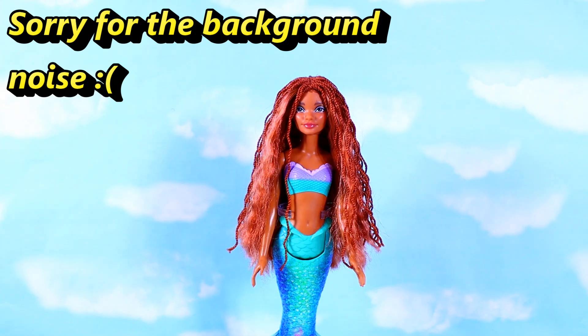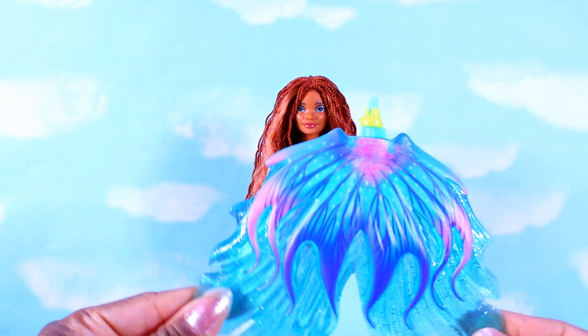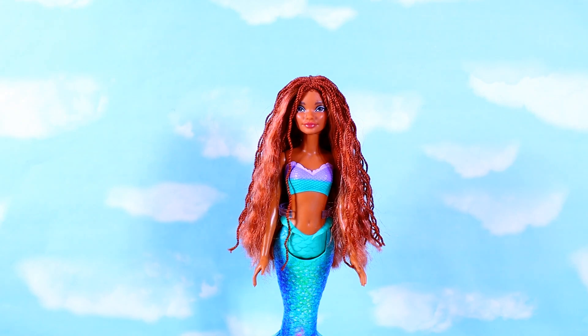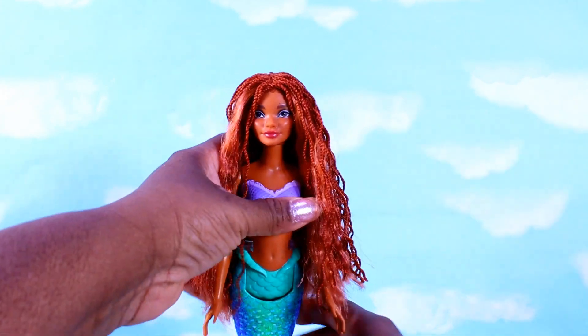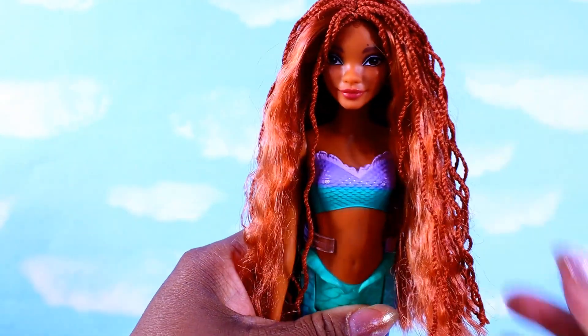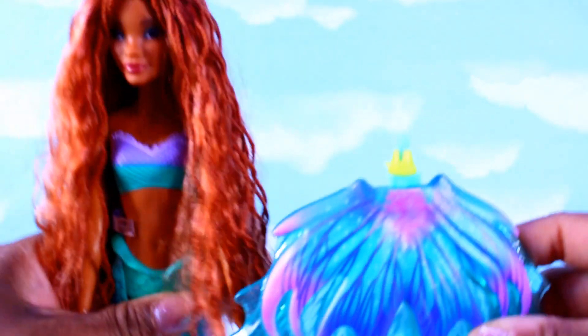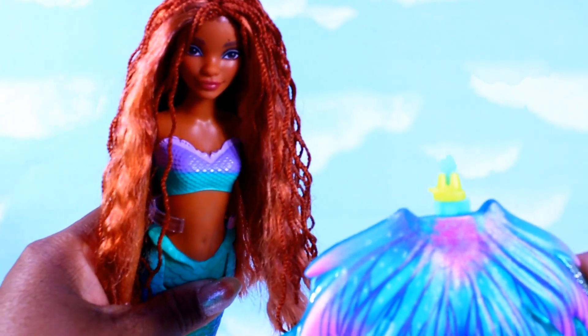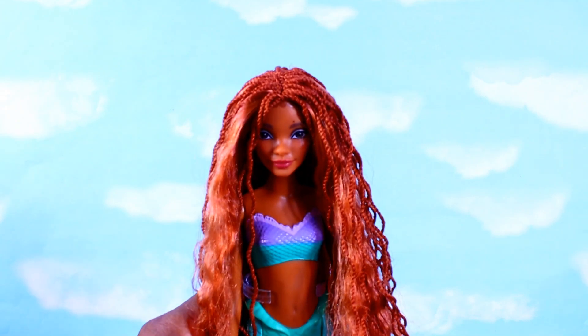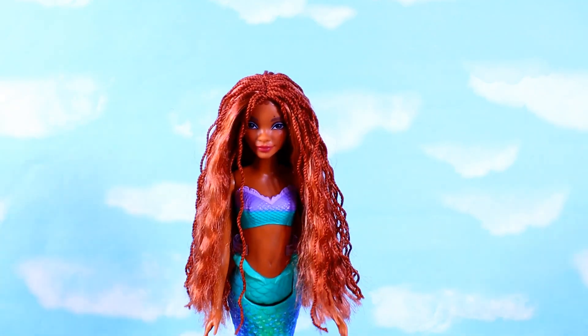Hello everyone, so this is Dolls Will Be Dolls. In front of you I have my Little Mermaid Ariel — the Holly Bailey doll. I did take her out of the box already, and I broke her tail by mistake when I was removing it. I'll show you. I got her on the stand. I'm going to put this doll on a made-to-move body eventually. I don't have one right now, but I think I'm going to put her on a made-to-move body.